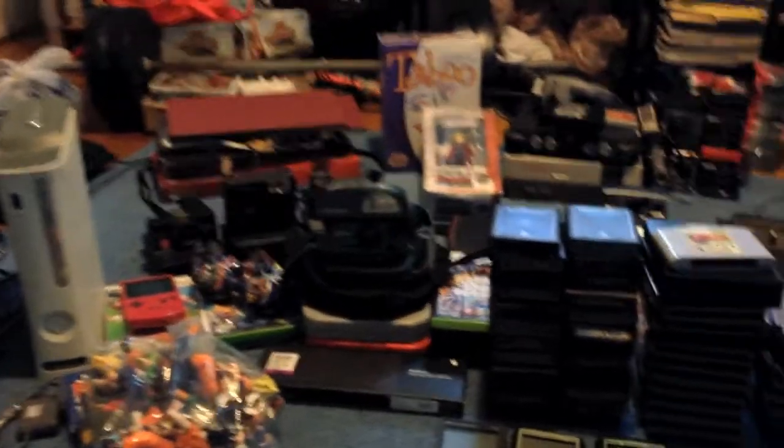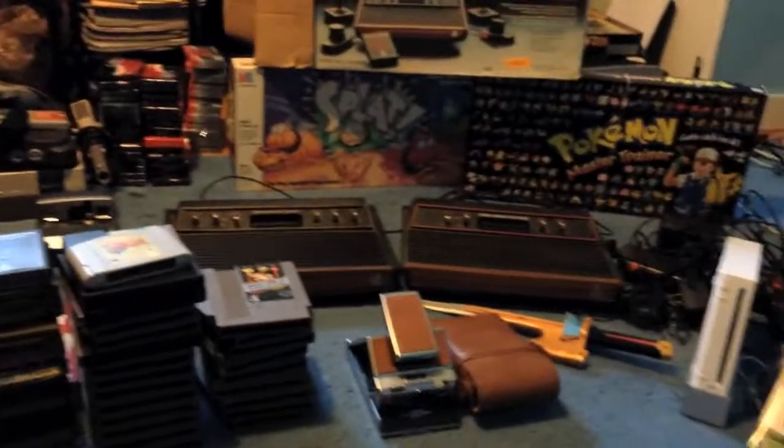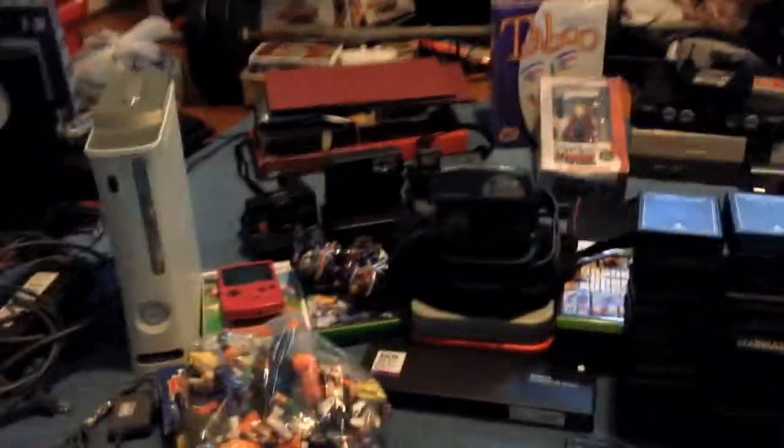Hey, what's going on everybody? Great weekend. Got a ton of stuff. I'm gonna try and do this really fast because there's just a ton of stuff that I got this week.